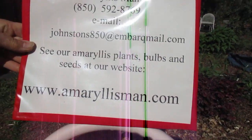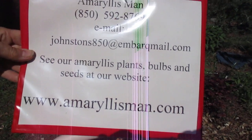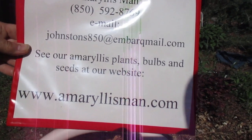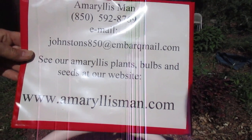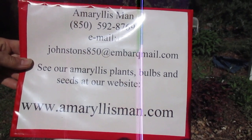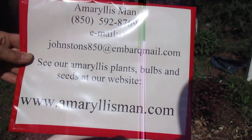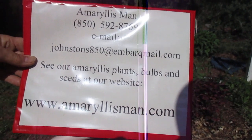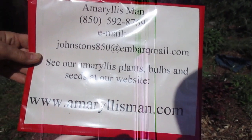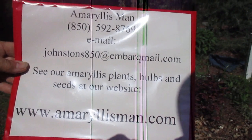So you know my routine. Come to our Amarillo store, amarillisman.com, for plants, seed, and bulbs. We love shipping them out to you. And remember — when there's no peace on earth, there is peace in our Lord Jesus Christ. Well, God bless you. Bye-bye.